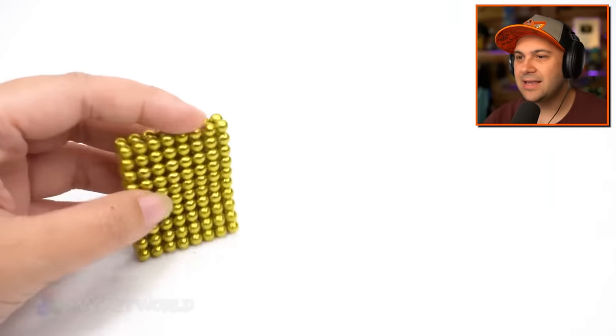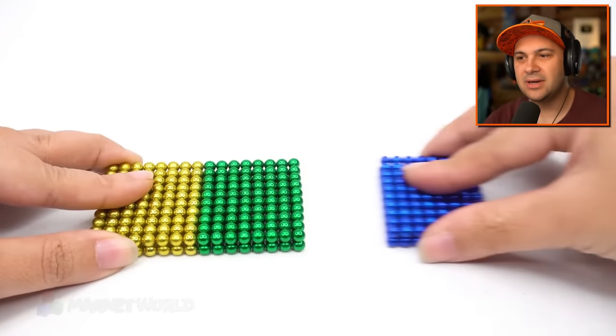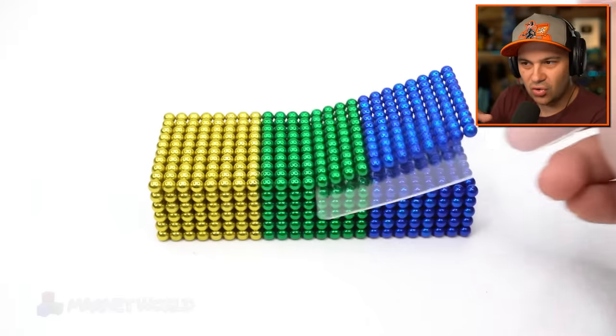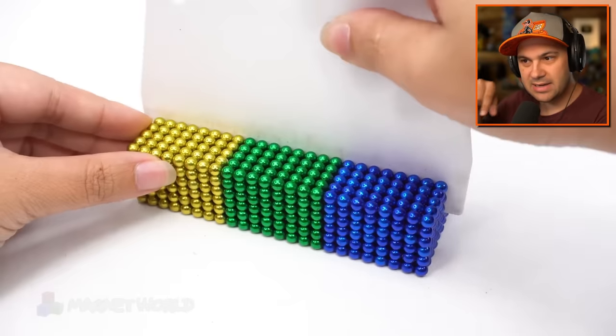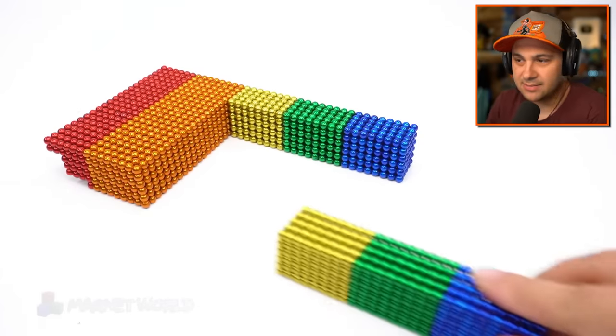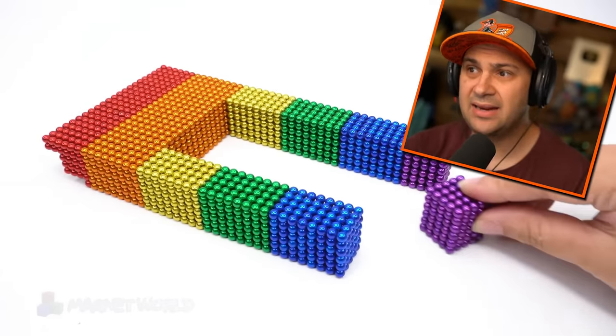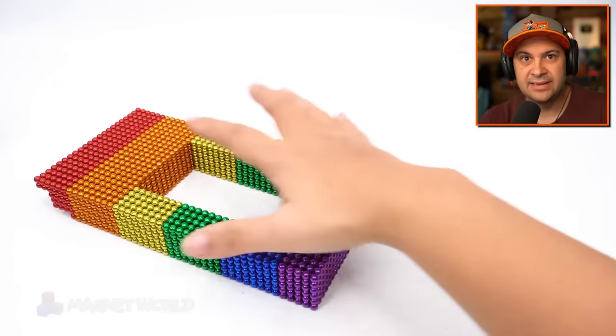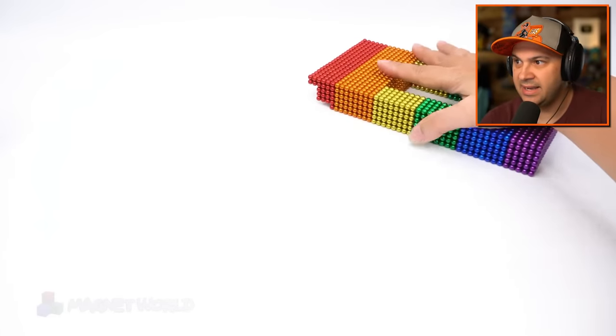Holy cow — that seemed unnecessary but so necessary at the same time. Making that little circle of magnet balls and then squeezing them together so that they become a flat piece. They didn't have to do that, but they knew I'd love to watch it. Turns out I did.